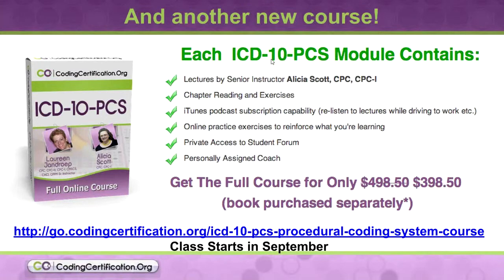We did the ICD-10 full, the ICD-10 CM course. Boyd was there with us when we did that — it went fantastic. This ICD-10 PCS is the next step. This is for inpatient coding. That's that volume three of your ICD manuals.